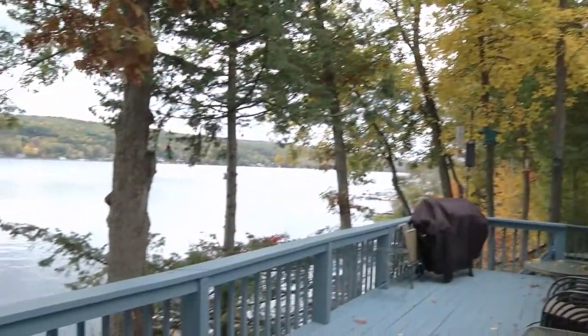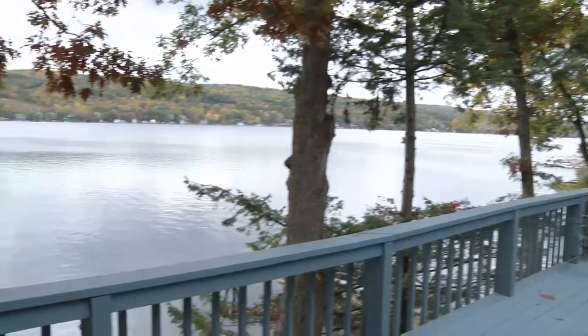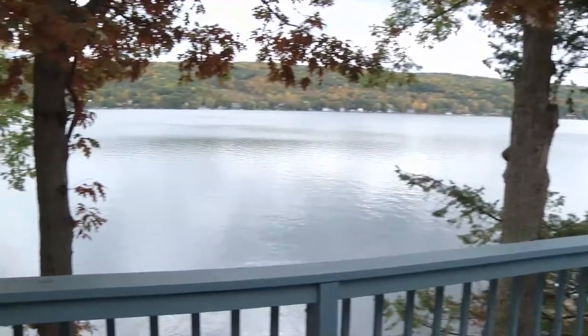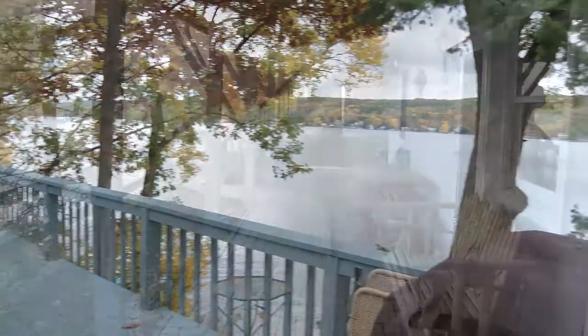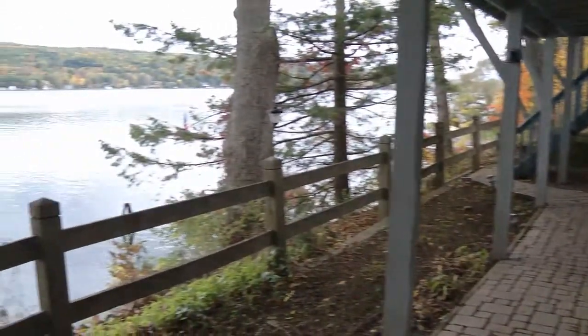There are so many ways to enjoy the lake here. A large full-length deck off the main level has a majestic view, but with enough trees to allow privacy. Under the deck is a patio accessed off the lower level living area.